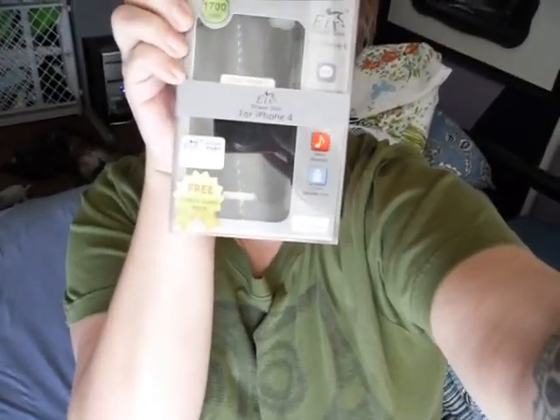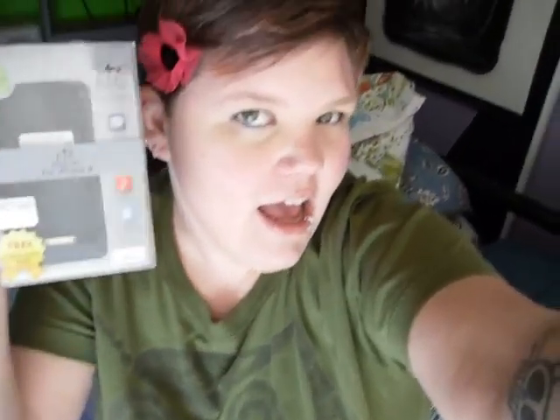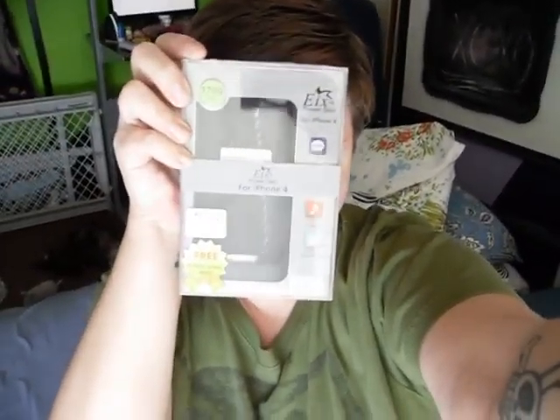You have to be sure and follow all of the instructions, so be sure and read them on the giveaway. And I thought I'd show you guys what I'm giving away — it is the EIX Power Skin for iPhone 4. Here it is, the prize! And then I'll show you guys the back of it.